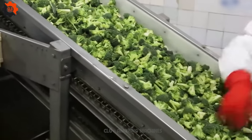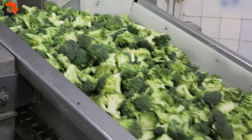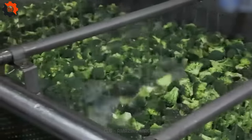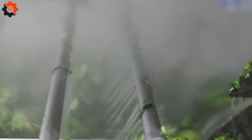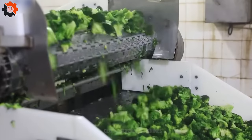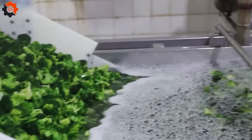Let's talk frozen broccoli processing — it's not just freezing green trees. This is where broccoli gets its cool factor, turning farm-fresh into freezer-ready. It's a process that locks in freshness and flavor, making these vitamin-packed veggies convenient superstars. So next time you grab frozen broccoli, remember its cool journey.